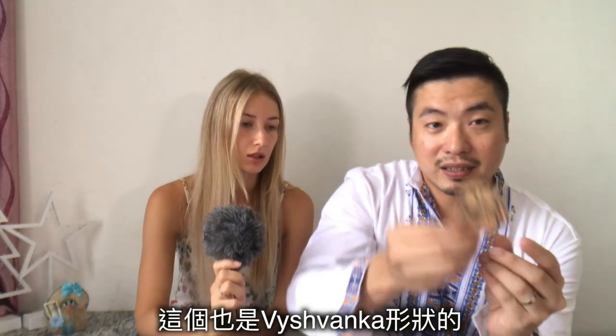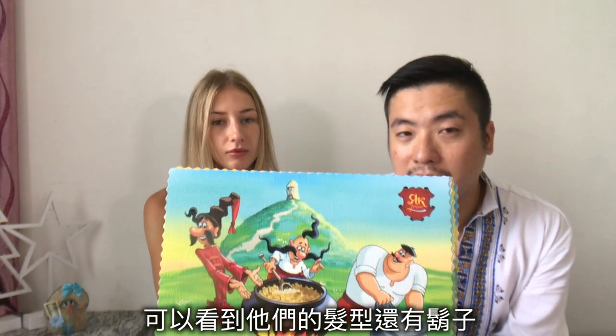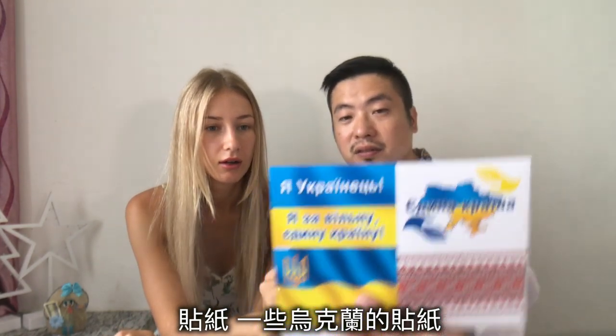This is a postcard with Kozaky — the Kozaky are Ukrainian people from Ukrainian cartoons. These characters are from a Ukrainian cartoon, so you can see the distinctive hairstyle. We also have some stickers with Ukrainian patterns — it means 'I'm a Ukrainian girl,' with girls wearing flower crowns.